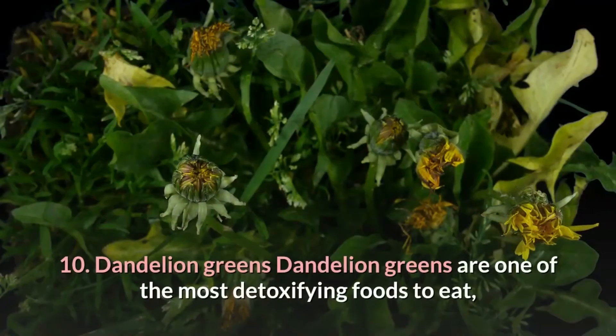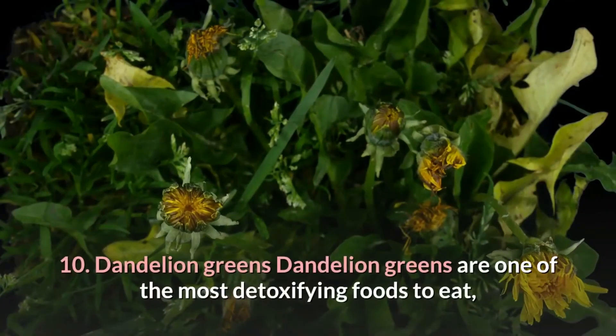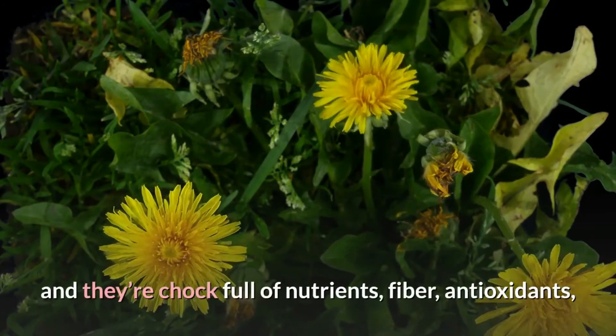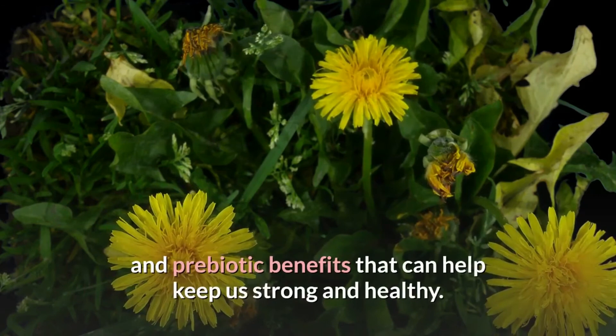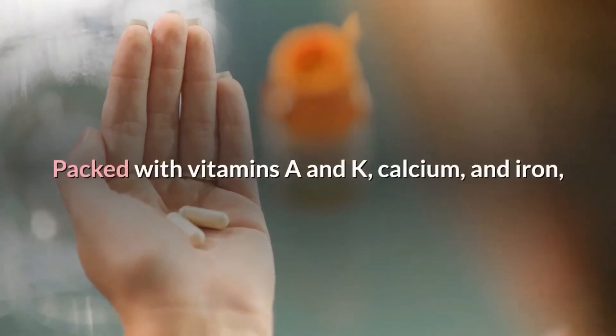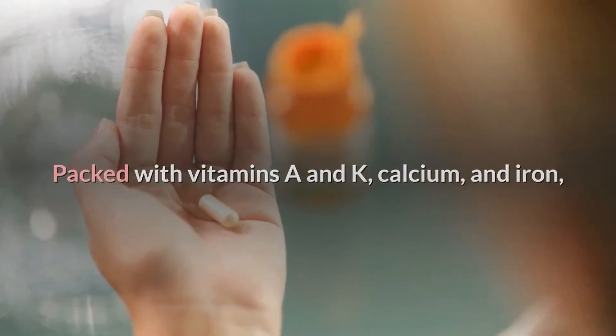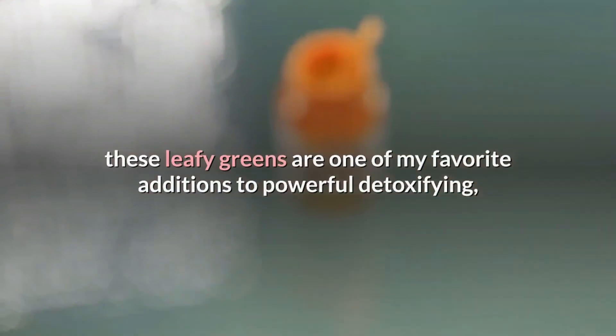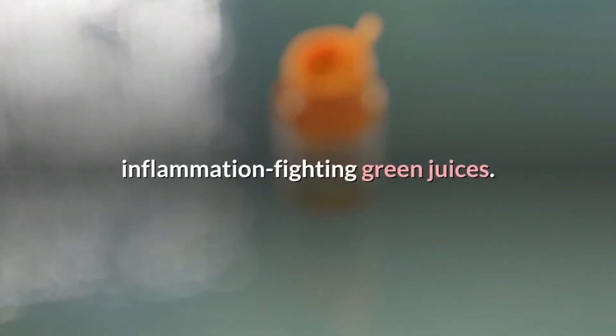10. Dandelion greens are one of the most detoxifying foods to eat, and they're chock full of nutrients, fiber, antioxidants, and prebiotic benefits that can help keep us strong and healthy. Packed with vitamins A and K, calcium, and iron, these leafy greens are one of my favorite additions to powerful detoxifying, inflammation-fighting green juices.